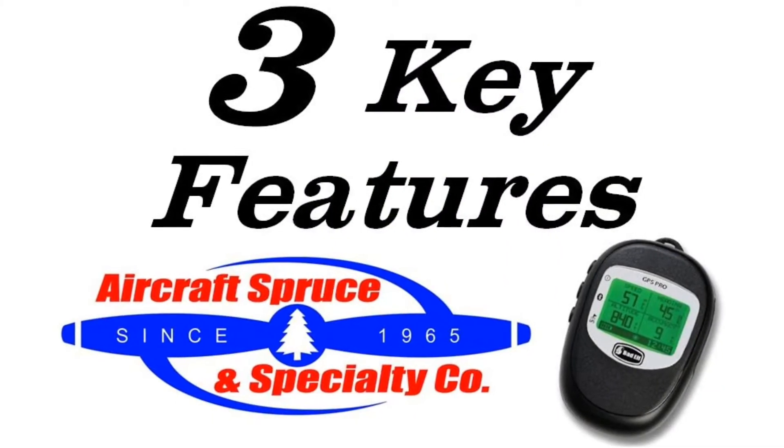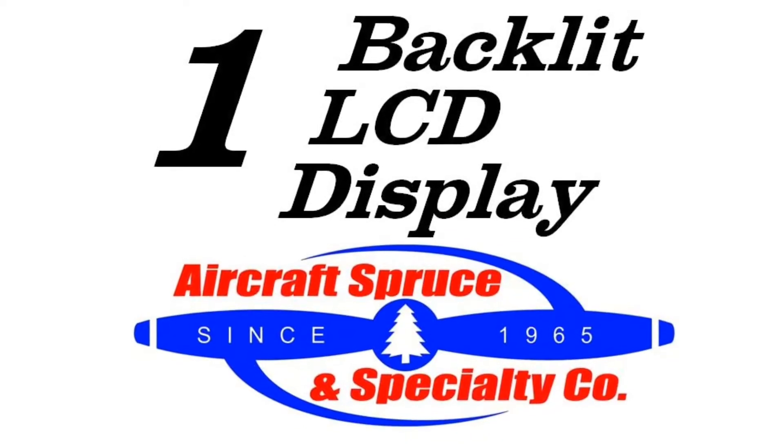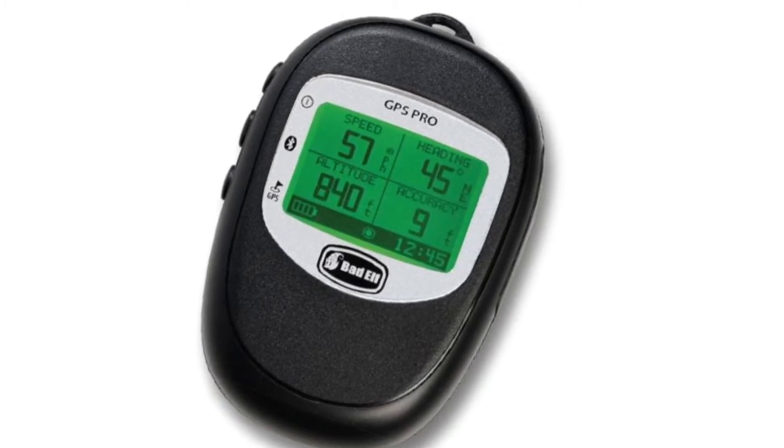Here are three key features of the Badelf Pro. First is the backlit LCD display, allowing you to see speed, heading, altitude, accuracy, time, and battery life.